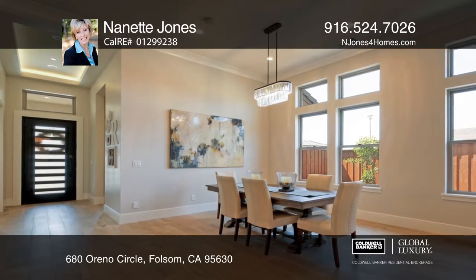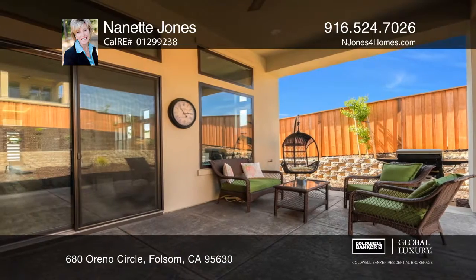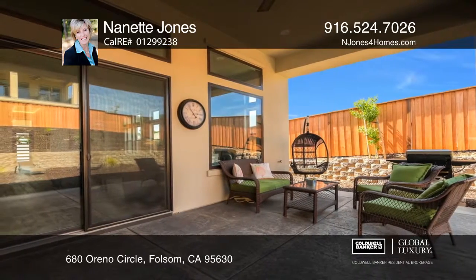There's a tandem garage with three spaces. Head out and relax in the backyard with a roomy covered patio.